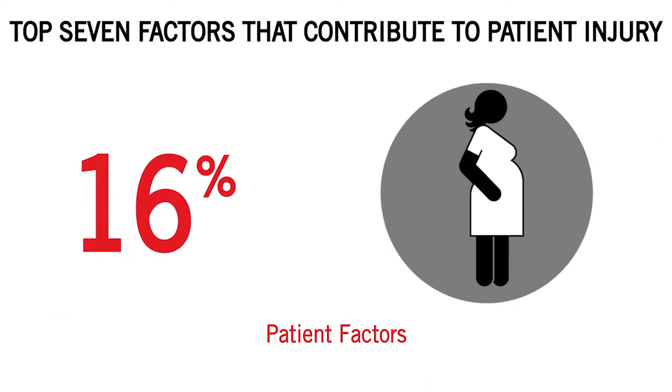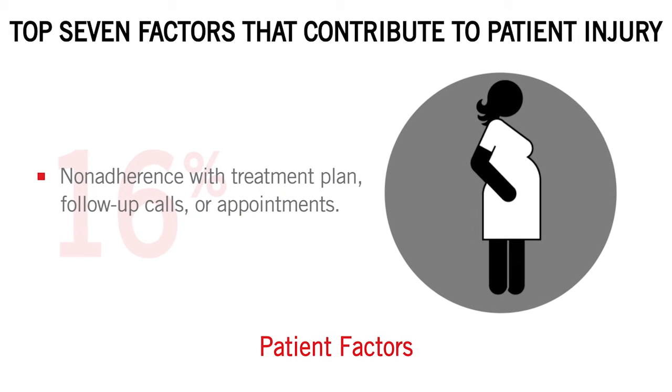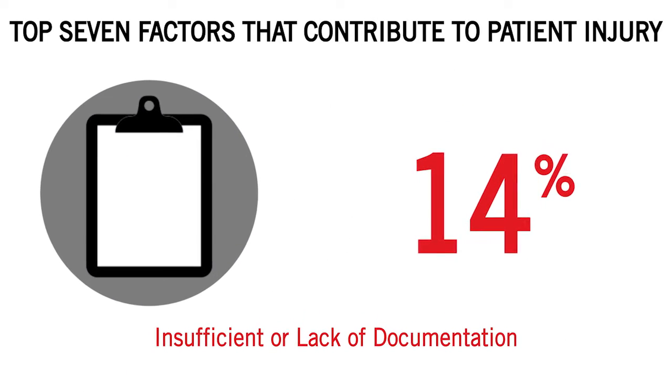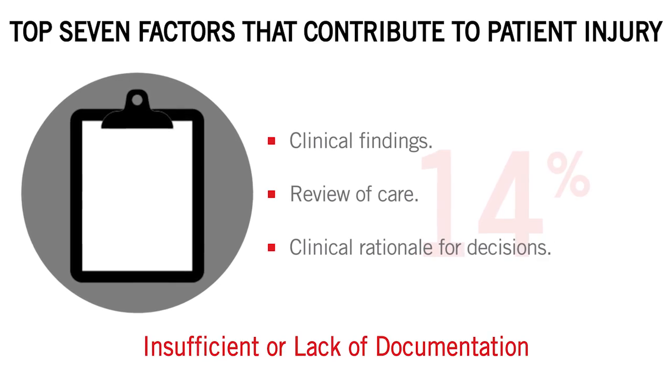Five: patient factors, including non-adherence with treatment plan and follow-up calls or appointments. Six: insufficient or lack of documentation of clinical findings, review of care, and clinical rationale for decisions.